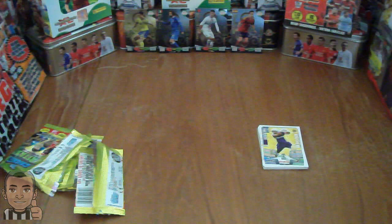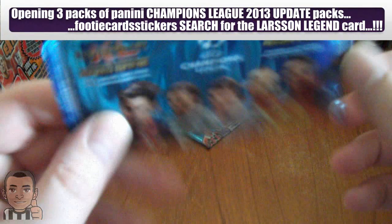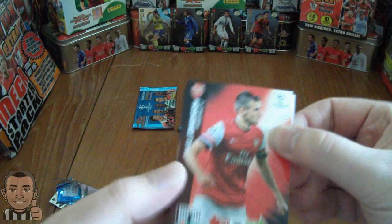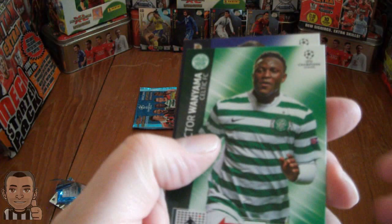We're going to open three more packs of the Champions League update 2012-13 edition. Let's hope for some good pulls here. We have Carl Jenkinson of Arsenal, Phil Jones - Manchester United, Julian Schieber of Dortmund, Sissoko of Valencia, Wanyama of Celtic, and his mail-off of Porto.